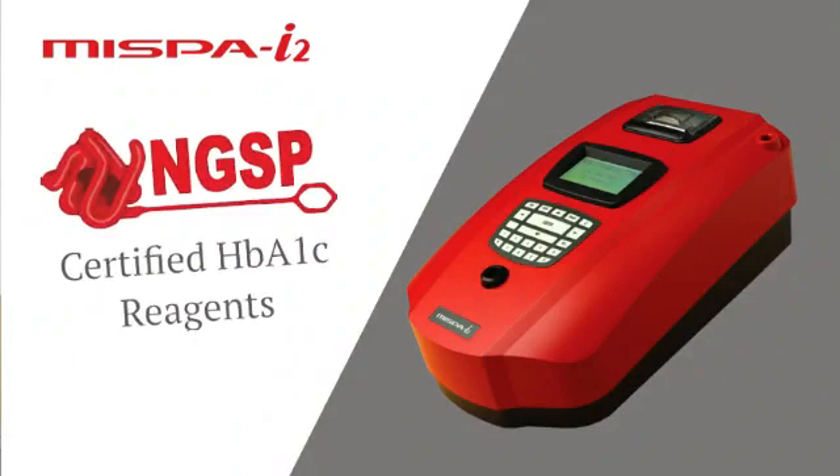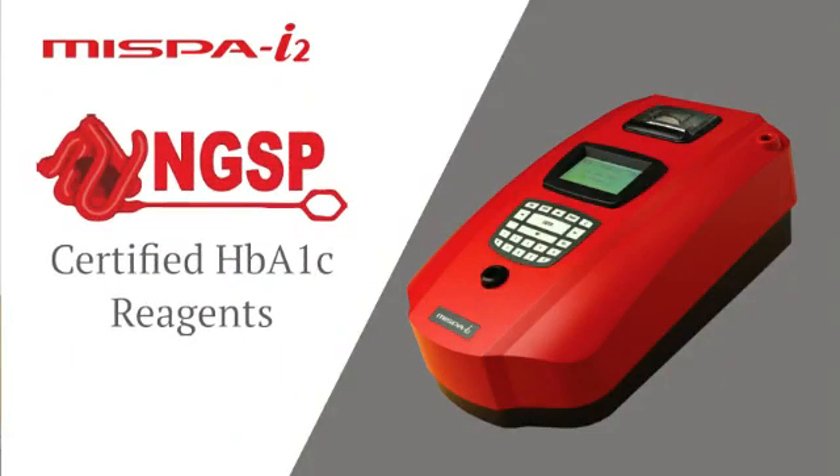One of them is HbA1c. The HbA1c reagent in MISPY2 is NGSP approved, meaning it meets all the quality requirements for delivering better quality results. We are very happy to inform you that MISPY2 has received various awards and recognition from national and international prestigious organizations.